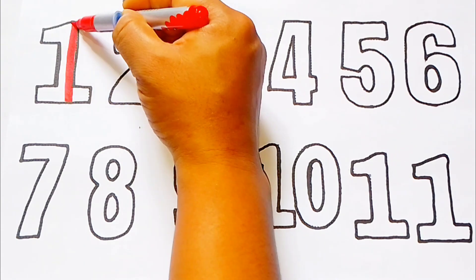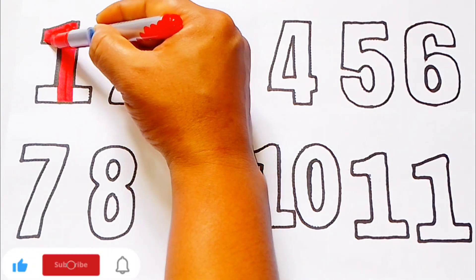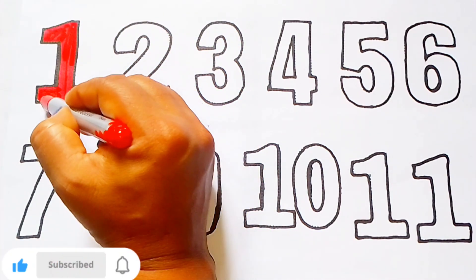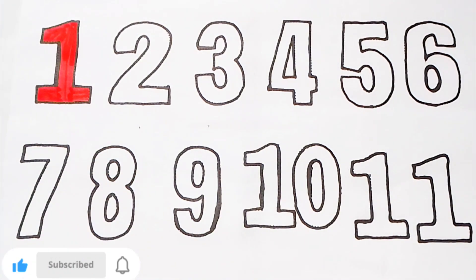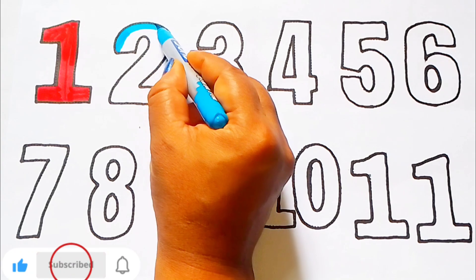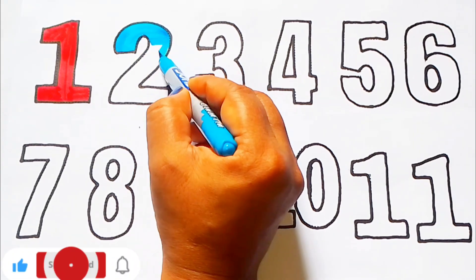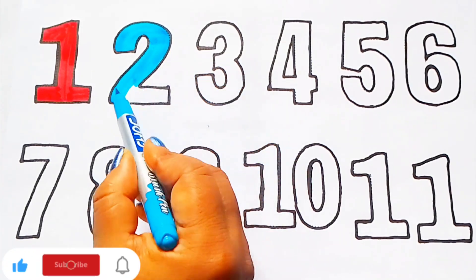Red color. 1. O-N-E. 1. Sky blue color. 2. T-W-O. Sky blue color. 2.